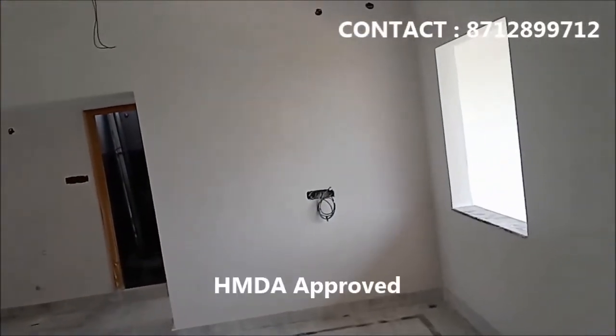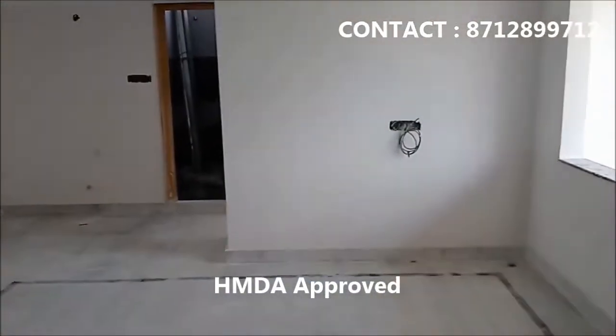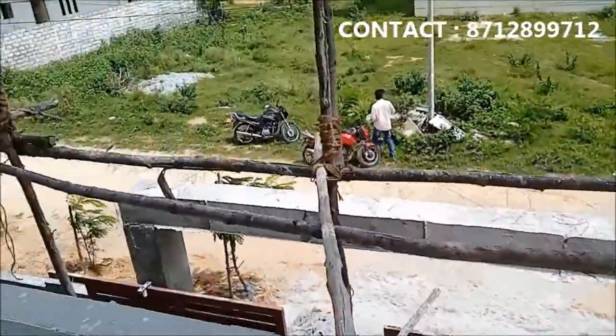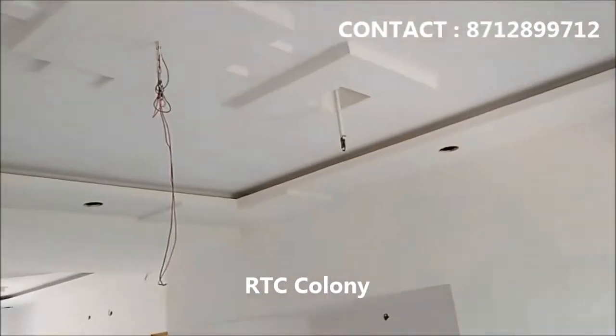1250 SFT — the design is better, spacious ground floor. Balcony, big balcony, and hall.